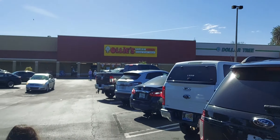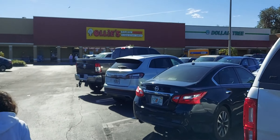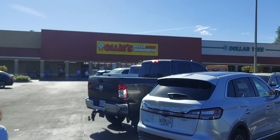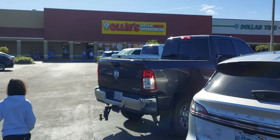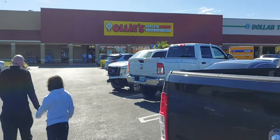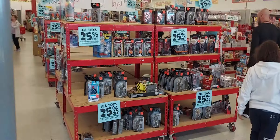Hey guys, welcome back to the channel. We are about to go into Ollie's. This will be my first video ever in this store. Ollie's is a bargain outlet store where you can get cheap items, so I'm going to go ahead and see what they have. Stay tuned.